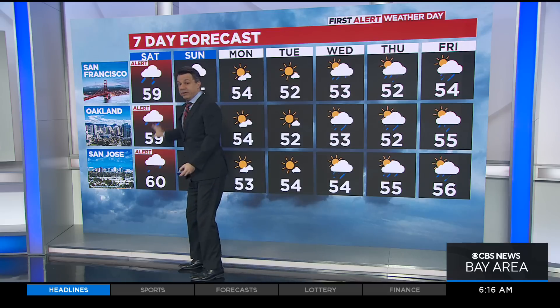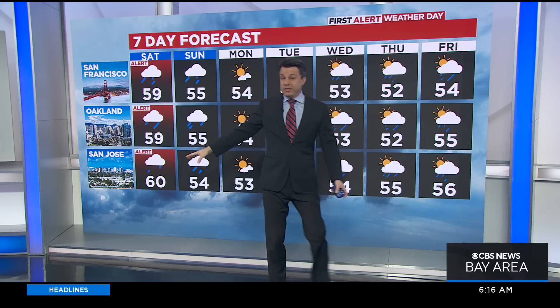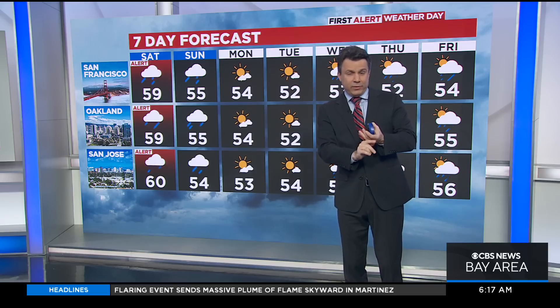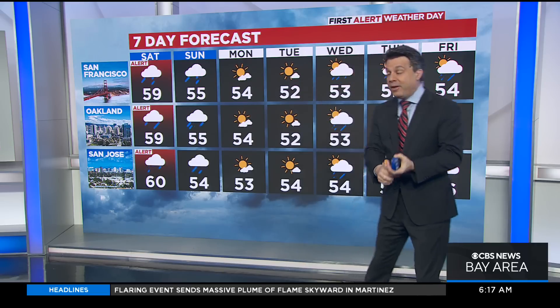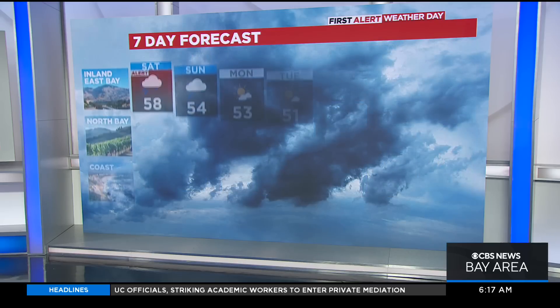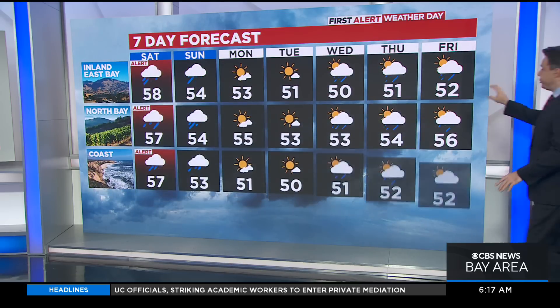Here's our first alert weather day. We still have showers on Sunday, but it won't be the more impactful side of what we're seeing for the first half of today. Then we get a break for Monday and Tuesday before we track that next system for Wednesday, Thursday, and Friday — much more detail on that one as we get closer to it. It's going to be busy around here, particularly today.